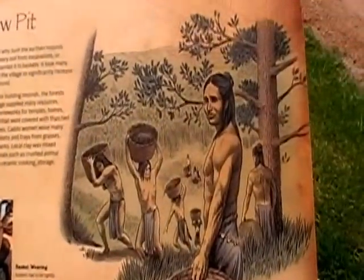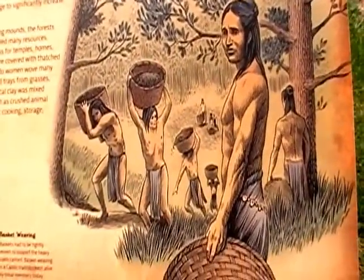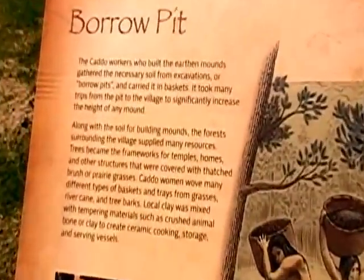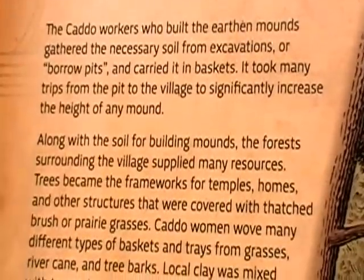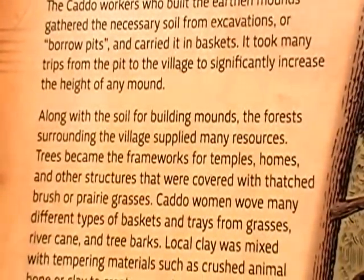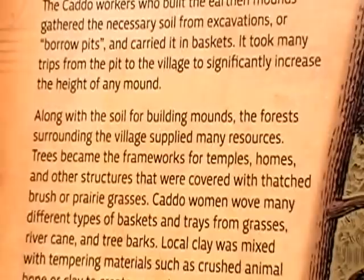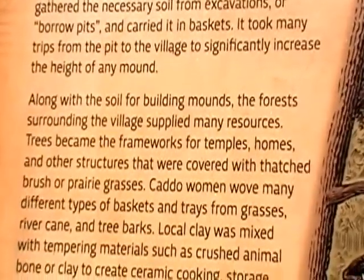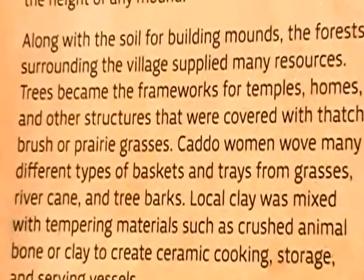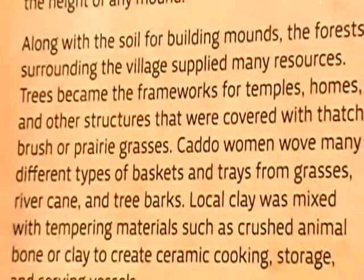The cattle workers who built the earthen mounds gathered necessary soils from excavations or borrow pits and carried it in baskets, taking many trips to the pits of the village to increase the height of any mound. Along with the soil for building mounds, the forests surrounding the village supplied many resources.